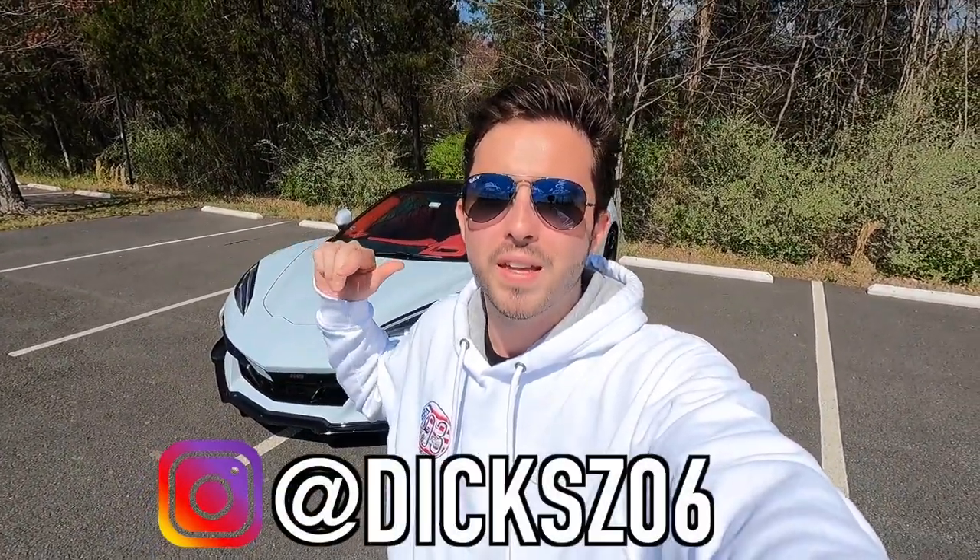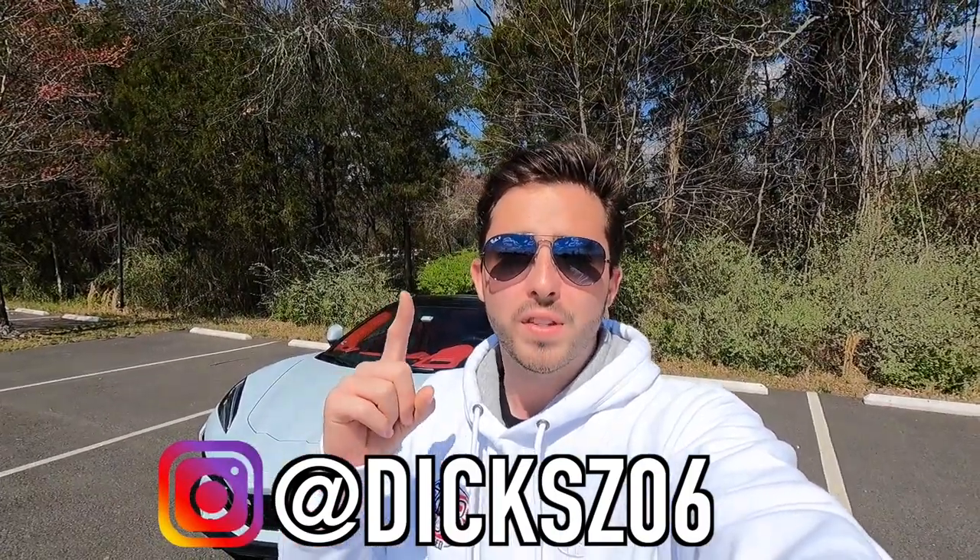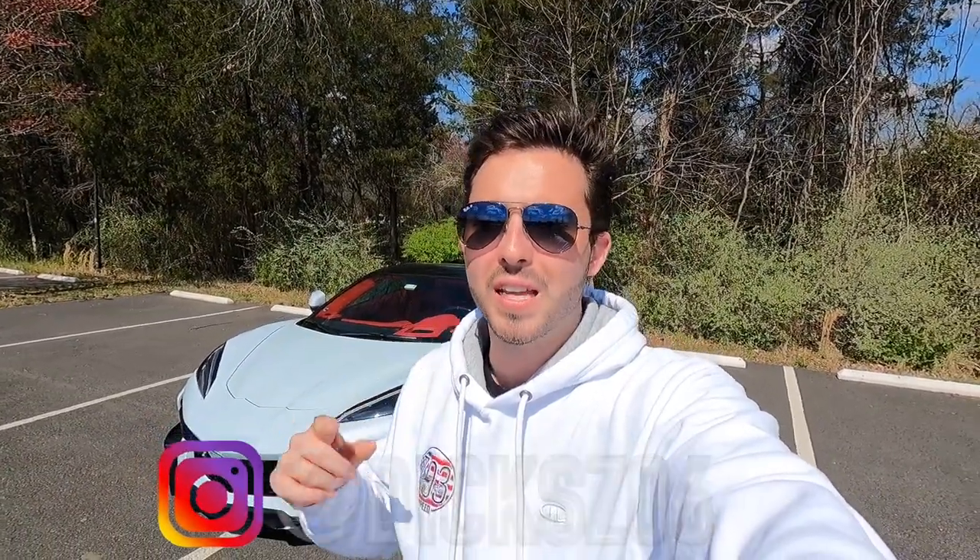First things first, I want to extend a huge thank you to Richard for allowing me to do a video with his C8 Z06 convertible today. If you want to follow him on Instagram, it's at Dick's Z06. He has a really really nice spec. In today's video I want to walk you guys around this particular C8 Z06, show the options it has, and show that this is a relatively practical car you could daily drive — but it's also a track weapon and a back roads carver.